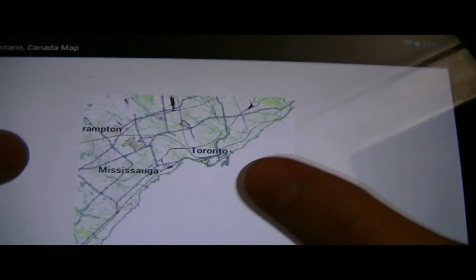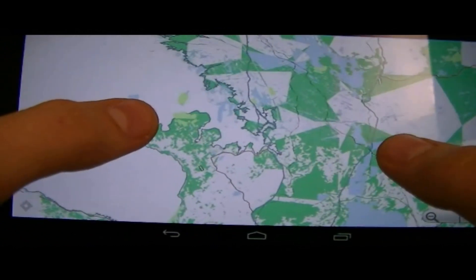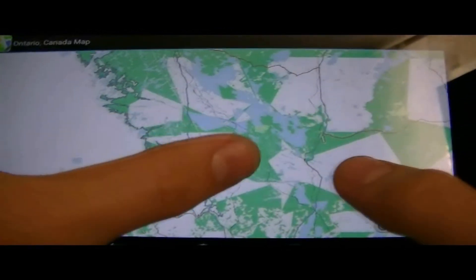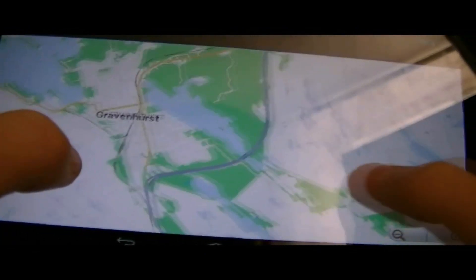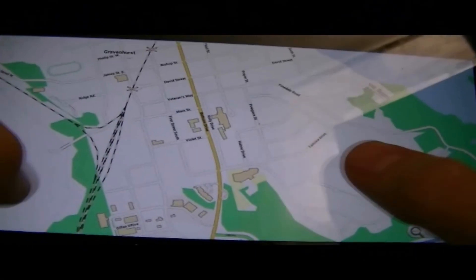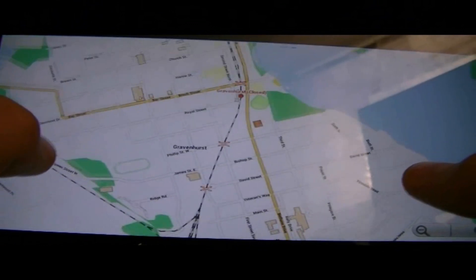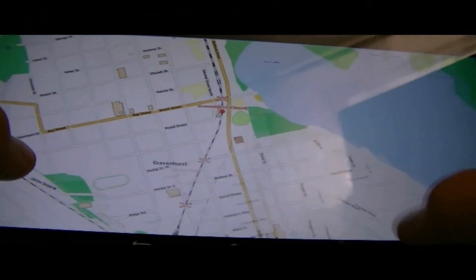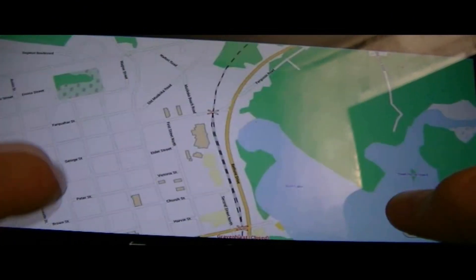So let's go ahead and check out the detailed maps a little further up north — past Barrie. We'll go to Gravenhurst. I don't even know what this place is, but as you could see, we got all the street names and train tracks going through it. It's pretty easy to use.